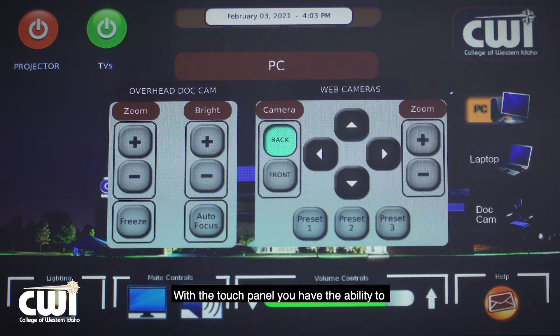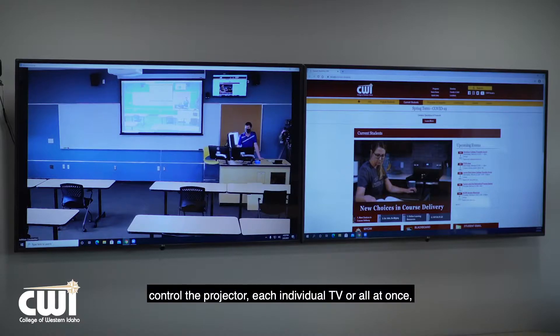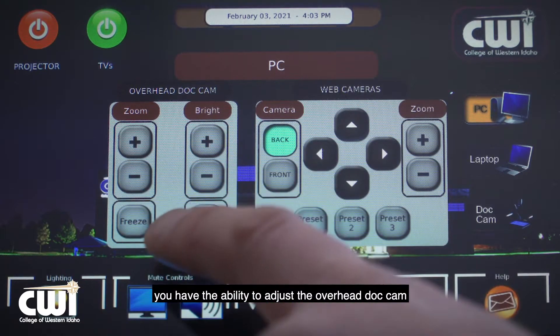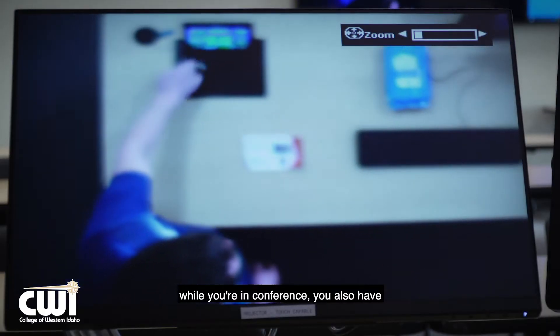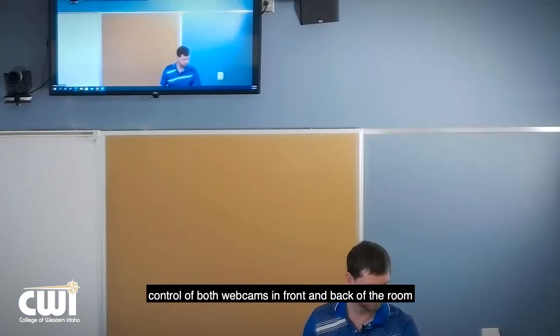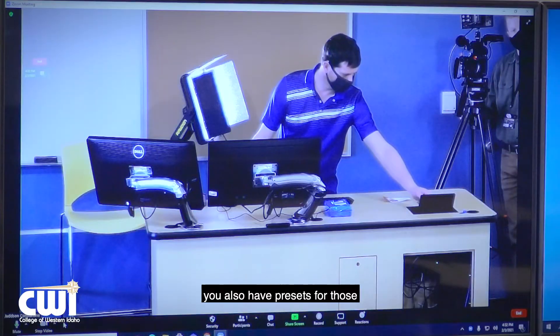With the touch panel you have the ability to control the projectors, each individual TV or all at once. You have the ability to adjust the overhead dock cam while you're in conference. You also have control of both webcams in the front and back of the room and you can manipulate those. You also have presets for those based on where you're teaching from.